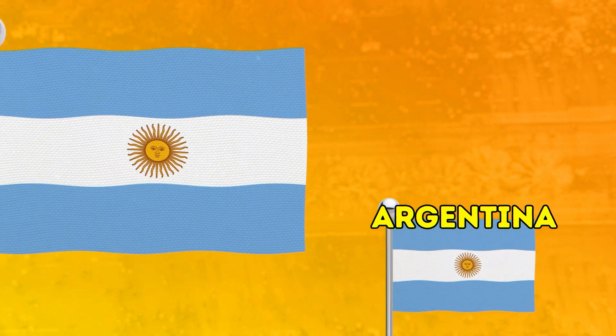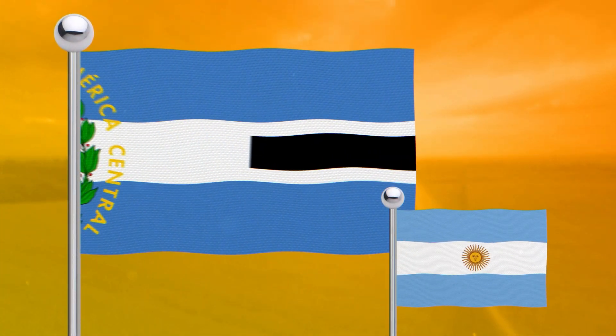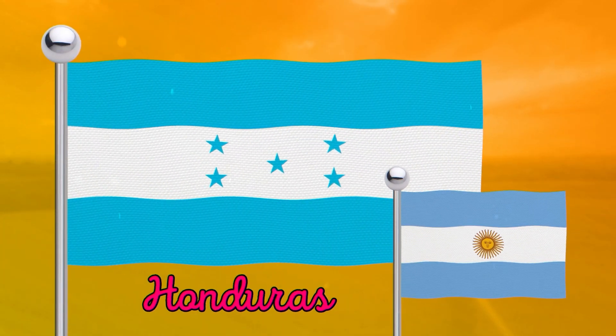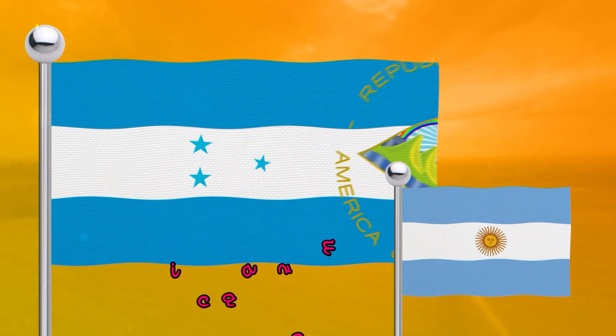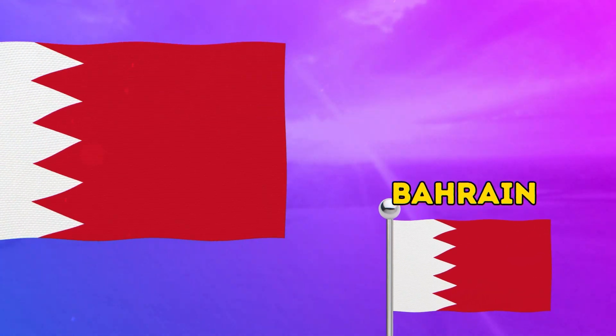Which flags are like the Argentine flag? Let's find out! These flags look like twins.